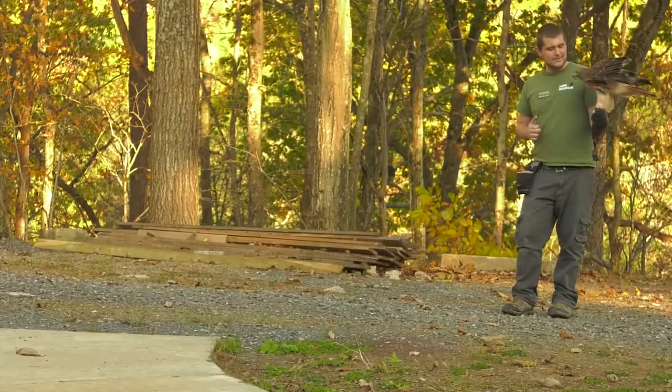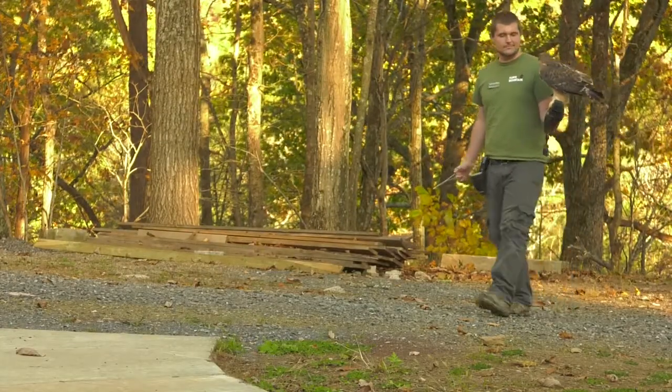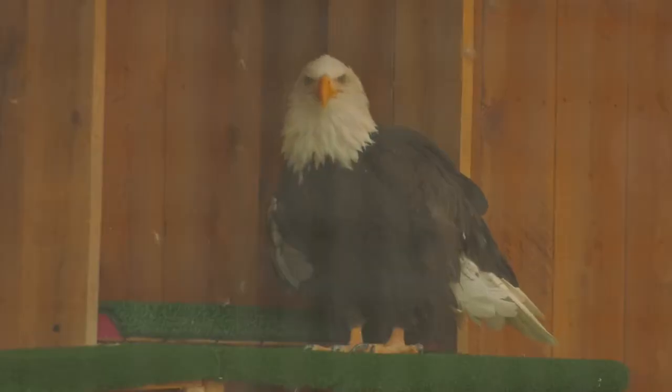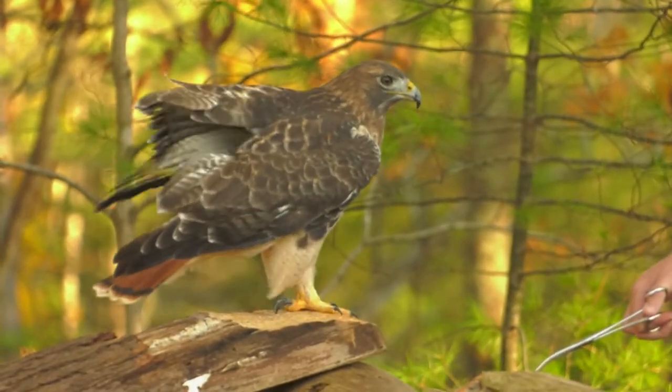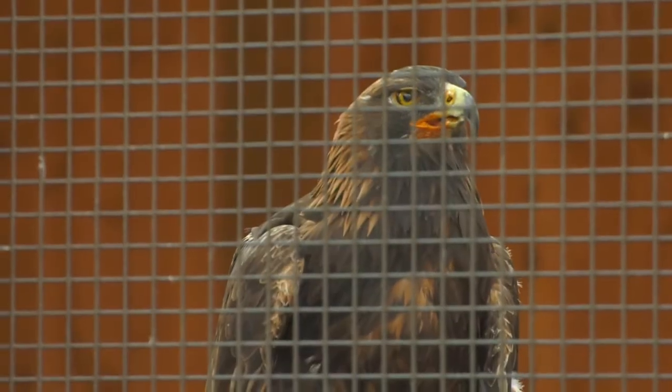Joe Whitehead hopes that the animal care program leaves a lasting impression on visitors and students. "Our goal with having these animals here is that people come here and they have a connection with those animals and they're inspired to go do something to help those animals then." Reporting from Center County, I'm Michael Detter.